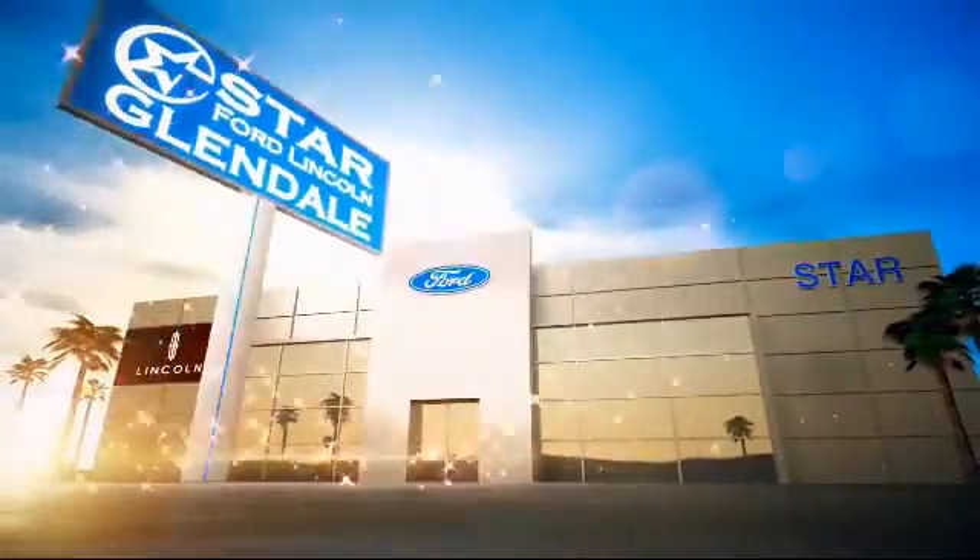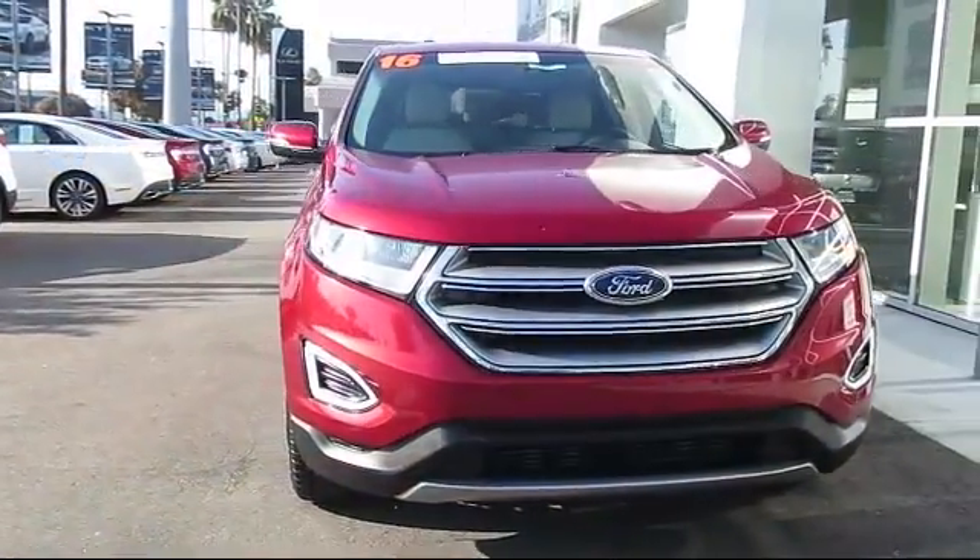Welcome to the new Star Ford Lincoln in Glendale, and here's a look at another great vehicle from our inventory.